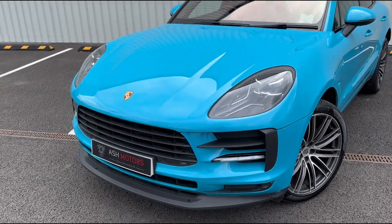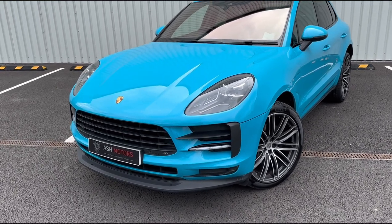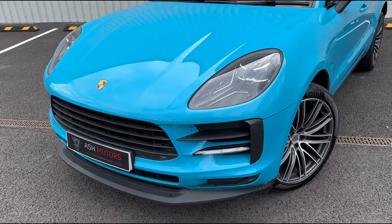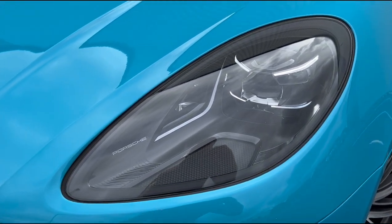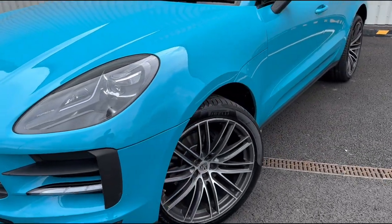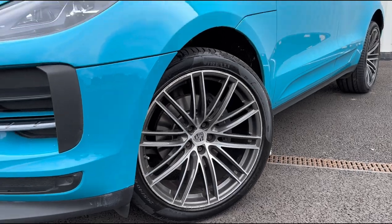First thing you'll see is that the car is finished in Miami blue, which is a wonderful color — very unique and stands out on the road. Taking a closer look, you'll also see the car has got the Porsche dynamic headlights up front along with the 21 inch 911 turbo style alloys.